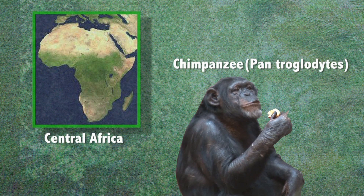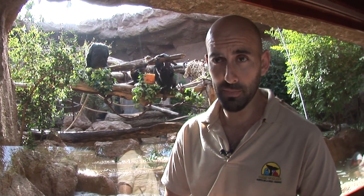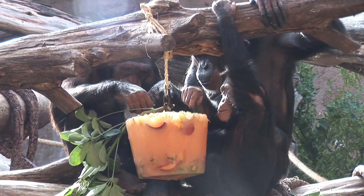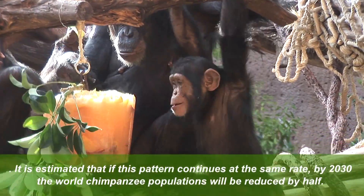Activities that enrich an animal's environment are very important to them when they are in the care of humans in zoos. In the summertime it's especially fun to give them the same kinds of fruits they normally eat in a different and exciting way, and we do it by freezing the fruit in an ice block.